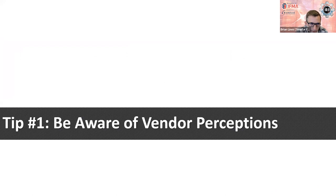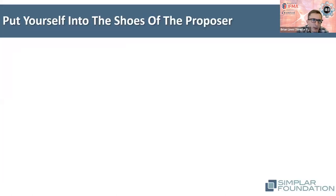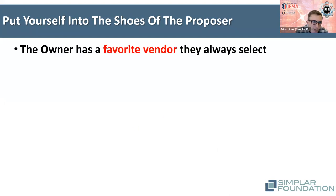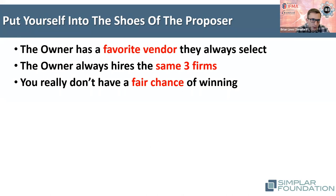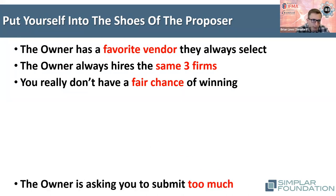Tip number one: be aware as a client of how your vendors and suppliers may perceive you as you solicit their proposals and eventual services. We need to think from the perspective of a proposing supplier or vendor. If the perception exists that we have a favorite vendor we usually select, or a small group we tend to work with, those on the periphery may not want to participate. If it doesn't feel like there's a fair chance of how proposals will be evaluated, that's a challenge.